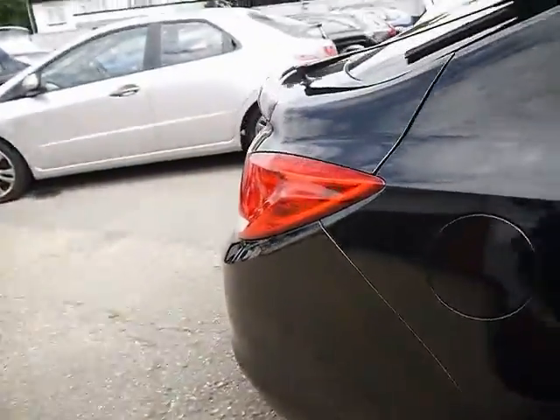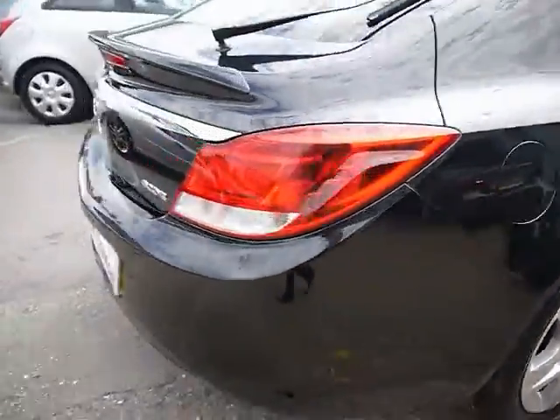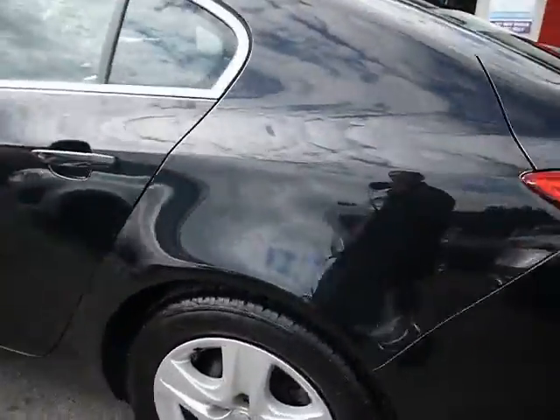As you can see, great condition bodywork. It's the Ecoflex model, so you get great high MPG returns and a low tax bracket.